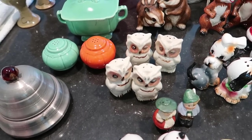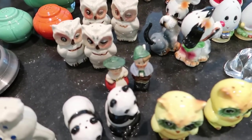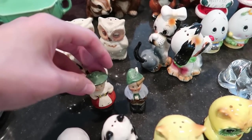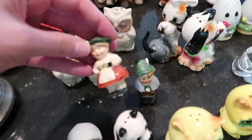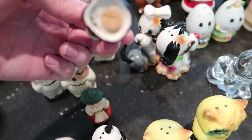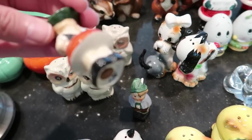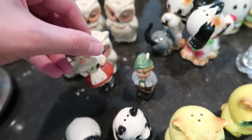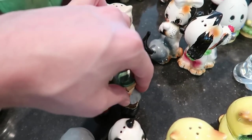We have a little what-are-these — people, are they Holland or Dutch? I'm not quite sure. We've got the gal and the guy salt and pepper shakers. I was looking for a marking but they're probably Japan. These should sell for about $8 to $10.